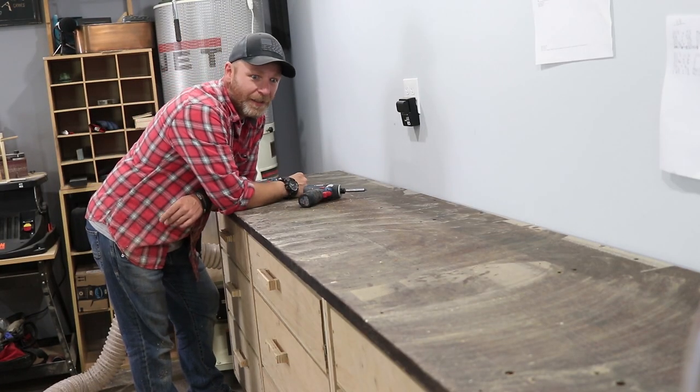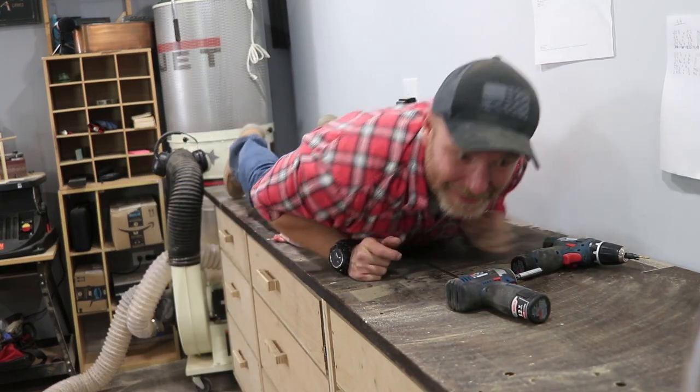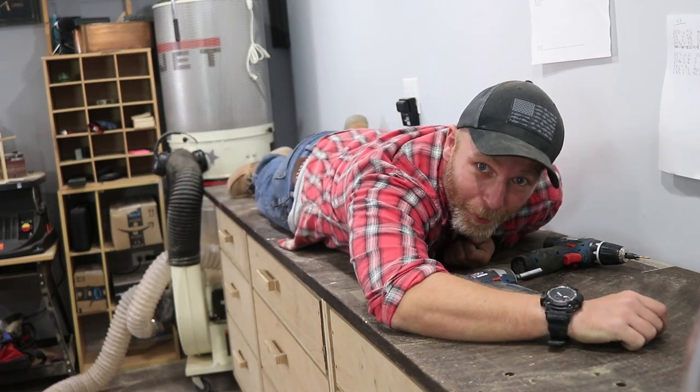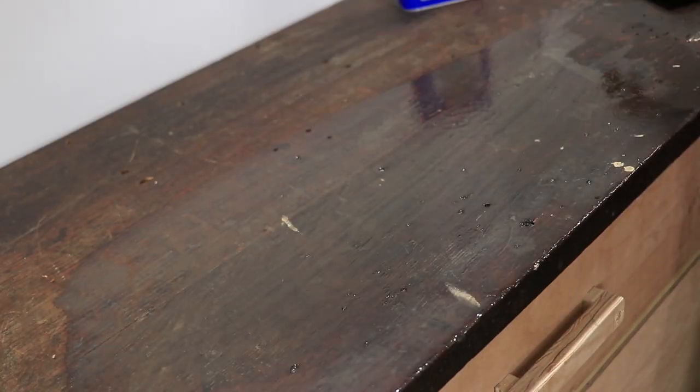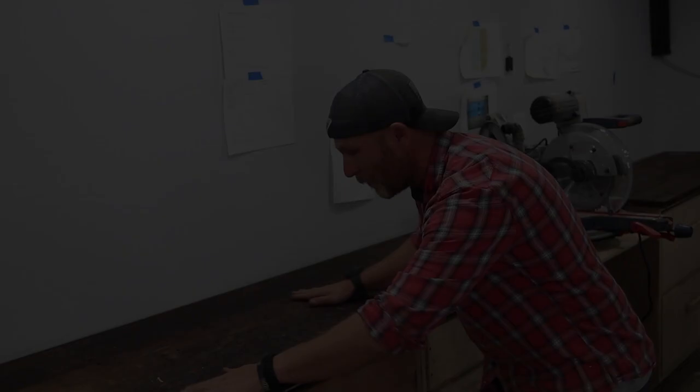It is finally done! Look how big this thing is — it's like a sleeper, I need a pillow. Gotta clean it. This top looks gorgeous. Reclaimed top from a reclaimed bench. It makes me feel really good to save something that served somebody for so many years, and now it's gonna be part of me, part of what I do. That means a lot. But the time has finally come to veneer this bad boy.